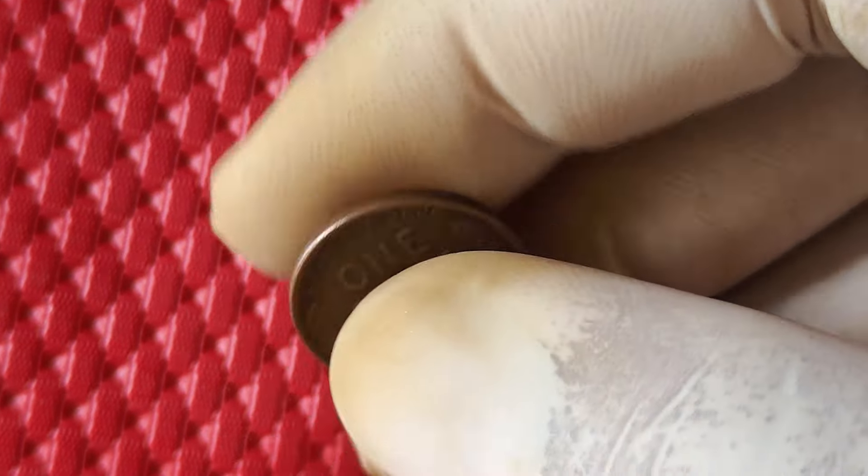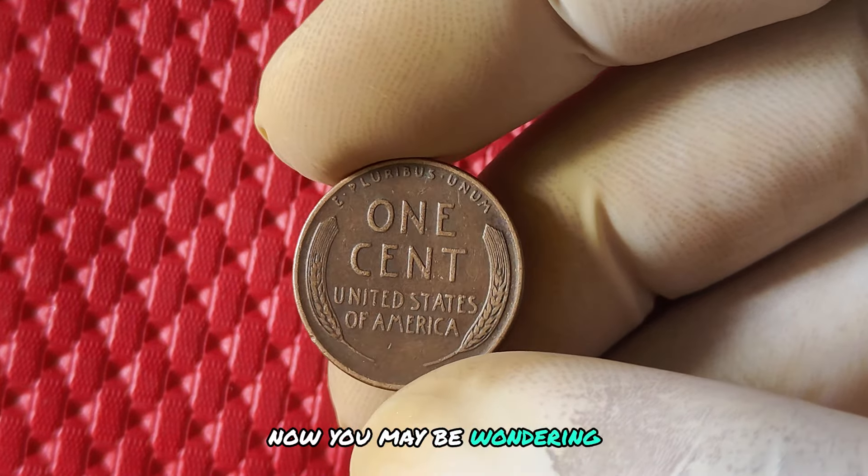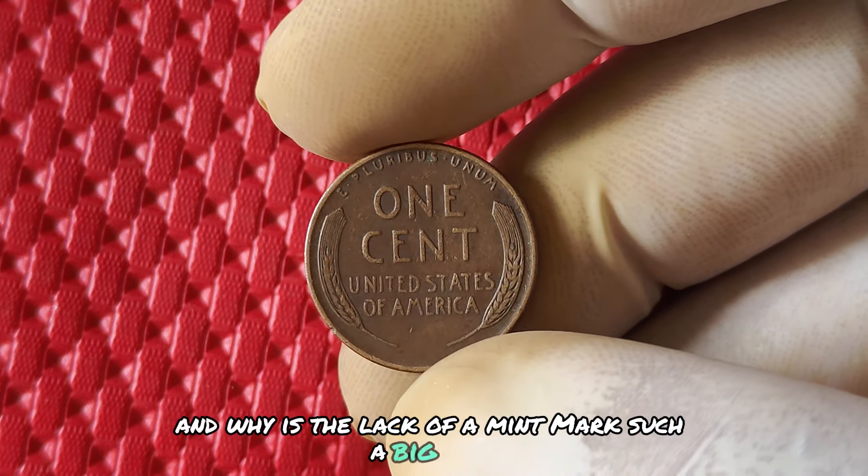Let's uncover the history, value, and worth of this hidden gem. You may be wondering, what's the deal with this 1951 penny and why is the lack of a mint mark such a big deal?